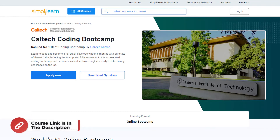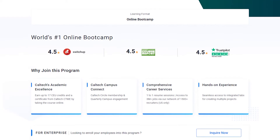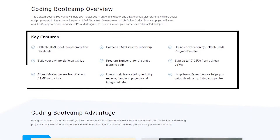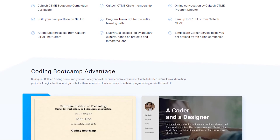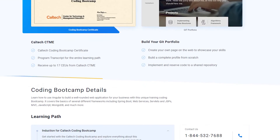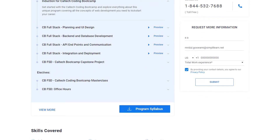If you want to master the field of development, then SimplyLearn's Caltech Coding Bootcamp is clearly the right choice for you. This intensive program is designed to equip aspiring coders with the skills and knowledge needed to excel in the tech industry. Key features include hands-on learning, industry-relevant curriculum, a Caltech CTME Bootcamp Completion Certificate, CTME Circle Membership, and an online convocation by the Caltech CTME Program Director. You'll learn programming languages including Java, JavaScript and MongoDB, along with frameworks like Angular, through real-world projects.